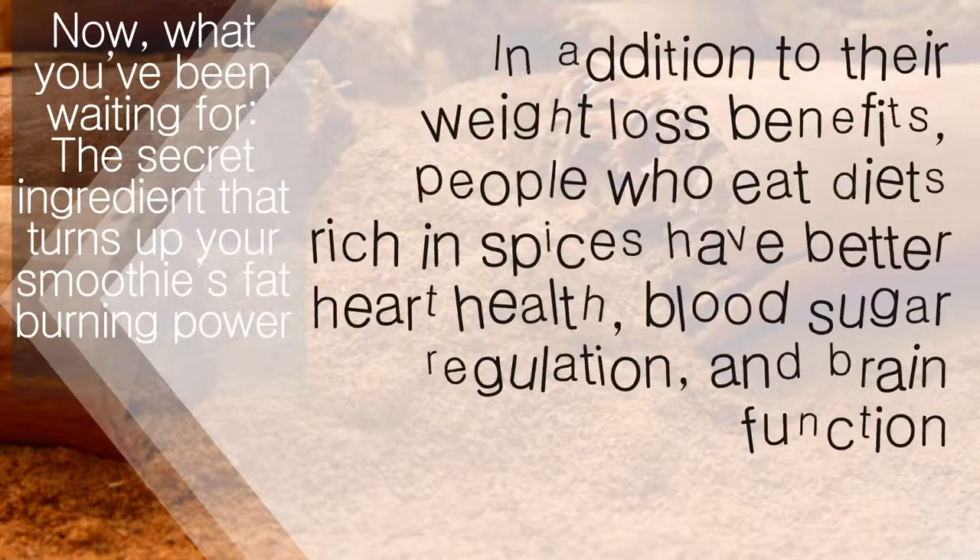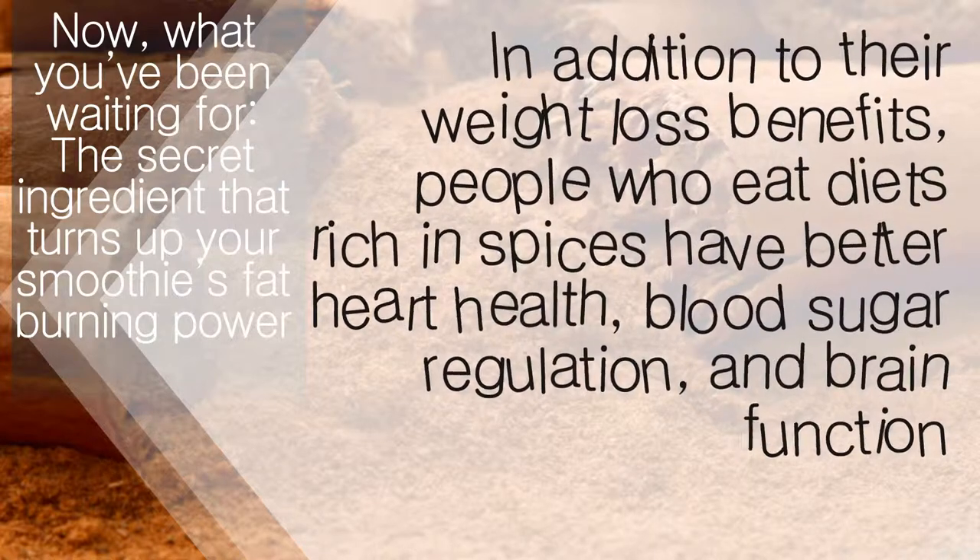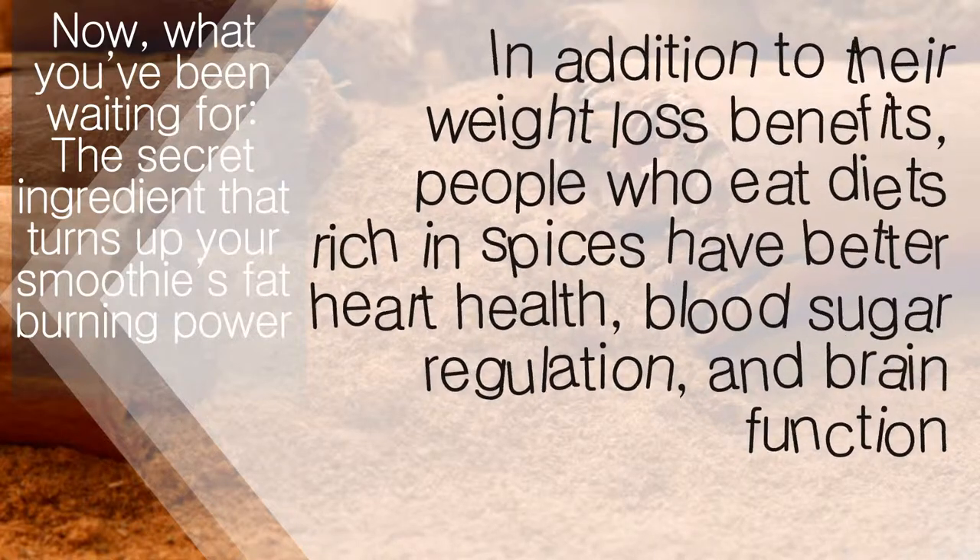In addition to their weight-loss benefits, people who eat diets rich in spices have better heart health, blood sugar regulation, and brain function.